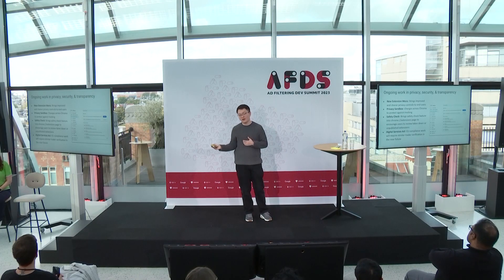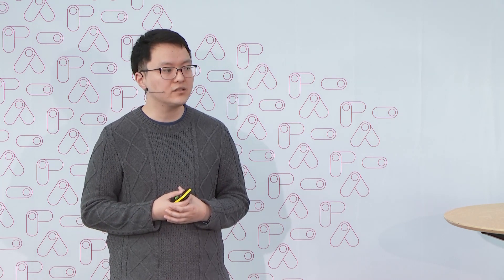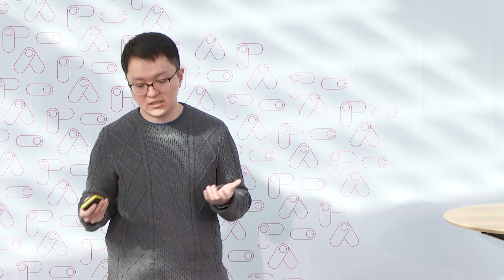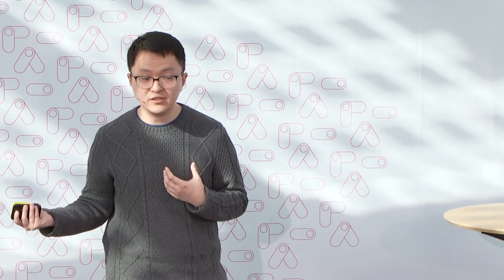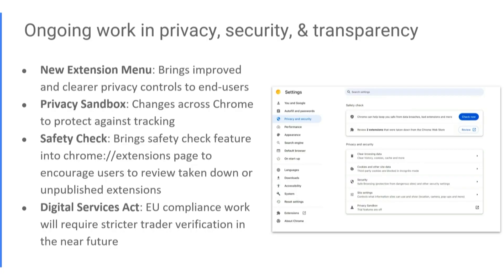Before I pass it on, I want to emphasize that Manifest V3 exists amongst a whole host of other changes meant for the security and privacy of the ecosystem. We are also investing in a new extension menu UI to bring improved and clearer privacy controls to end users, doing changes in Privacy Sandbox, and adding safety check feed functionality to encourage users to review extensions that have been taken down or unpublished. There's a lot of new compliance coming down the pipeline as well. Expect to hear more soon.